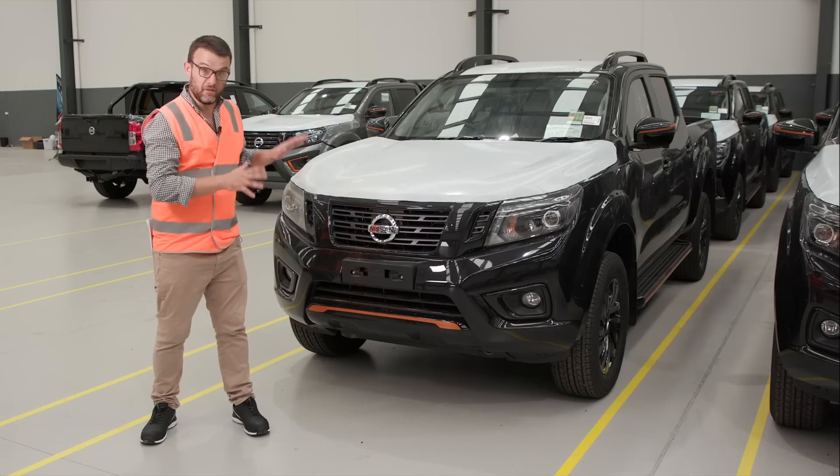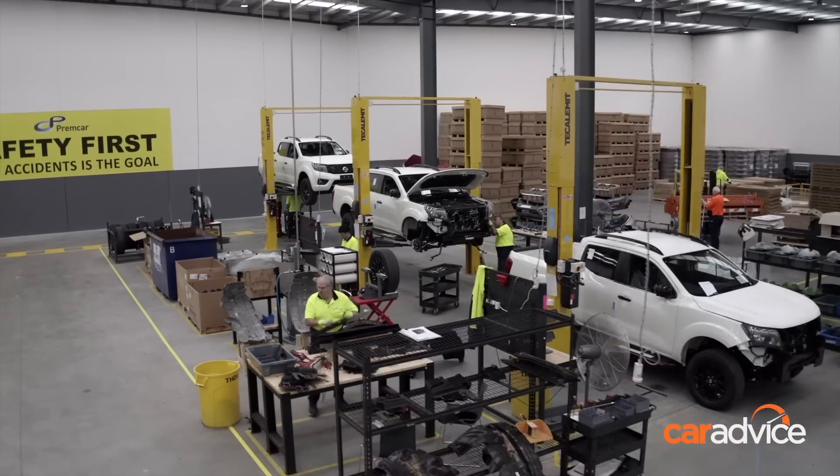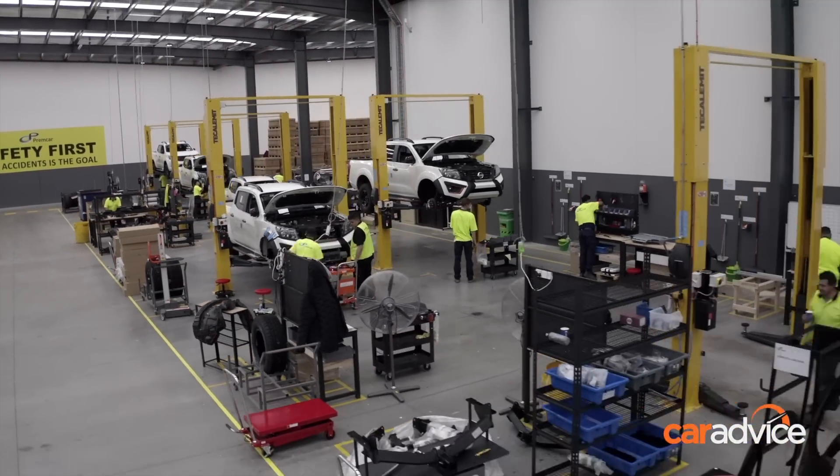Behind me here is a Nissan Navara Ntrek, just a normal one, and we're going to be following this one through the production line all the way through to the end and a final test drive. It's not going to stay like this for long.